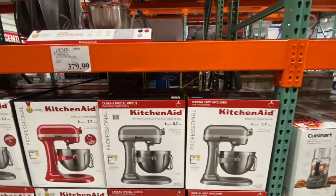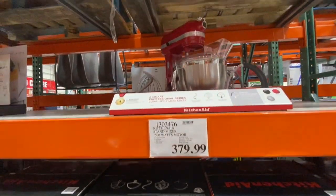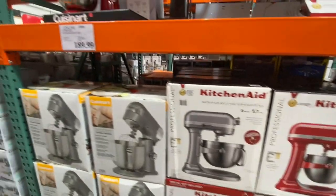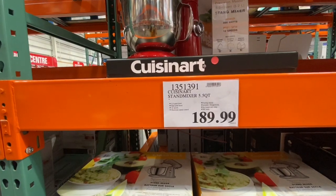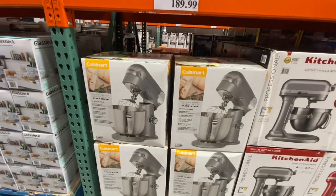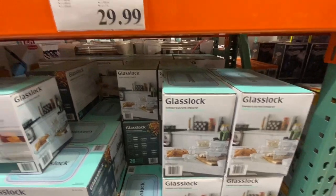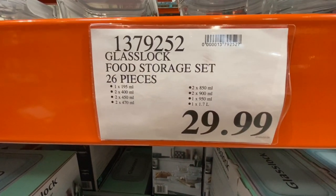The KitchenAid stand mixer at 590 watts was 379.99 in black, red, and grayish silver. The Cuisinart 5.5-quart stand mixer was 189.99, with only red on display.